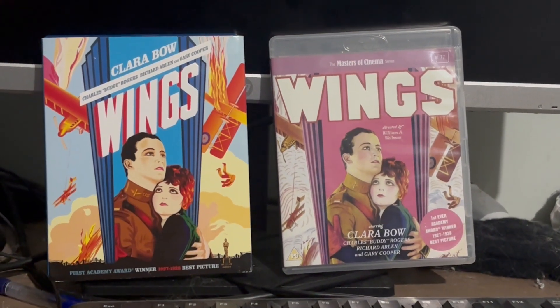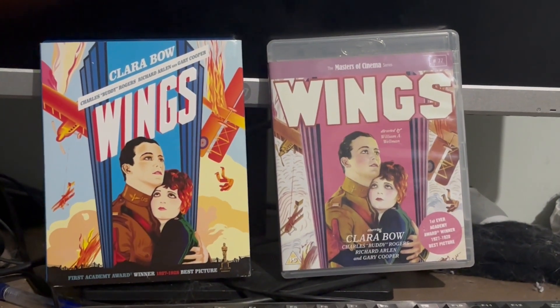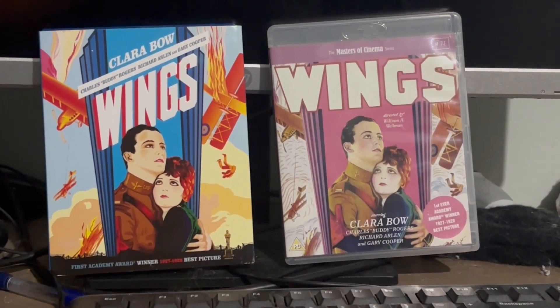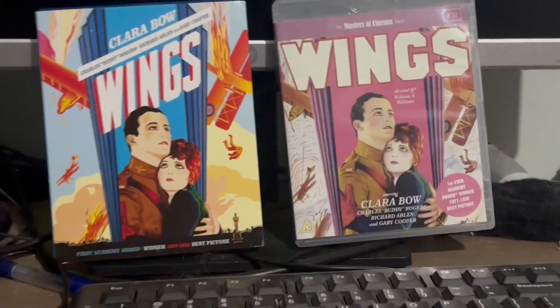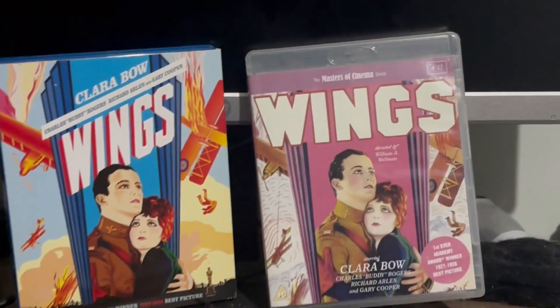Basically, everything else is exactly the same as each other. They're basically the same DVDs, except they're from a different region. And they have different kinds of casings — so this one has a blue casing and this one has a gray casing.